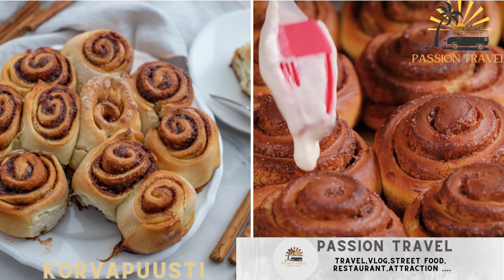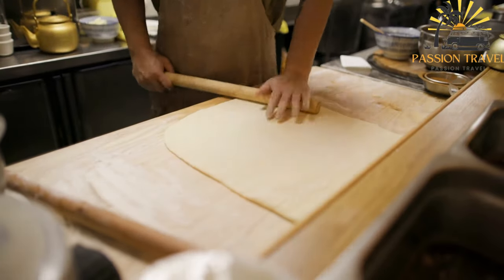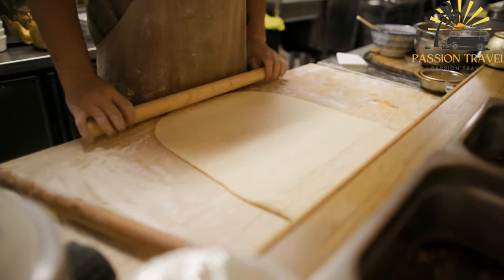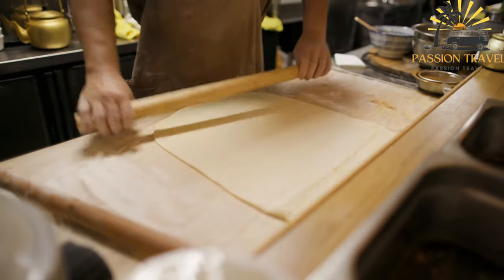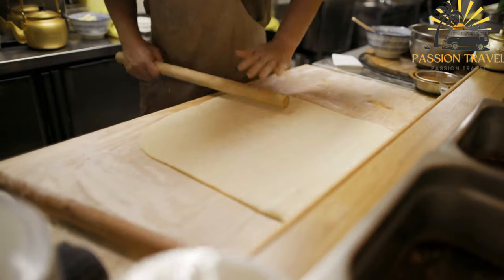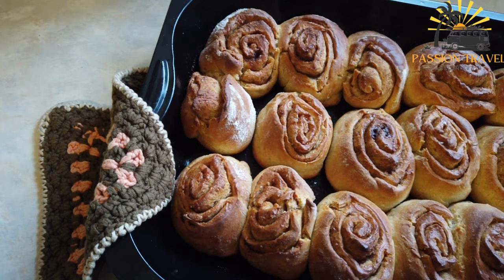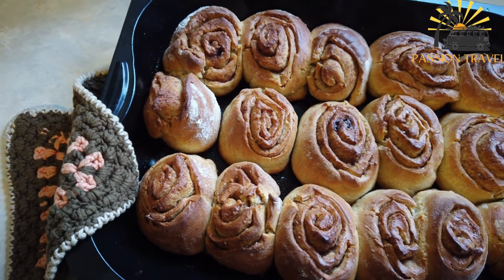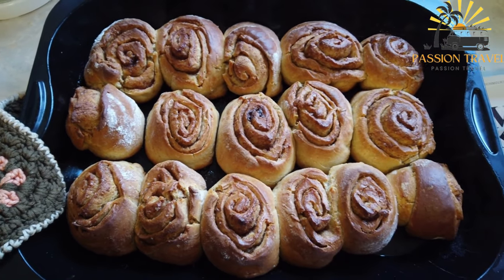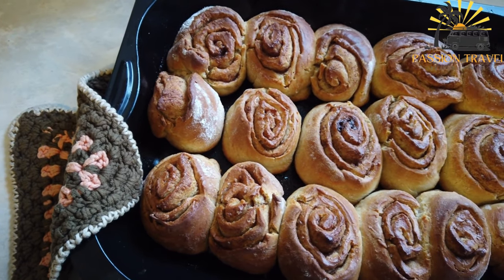Korvapusti is a traditional Finnish cinnamon roll, often served with coffee. The name translates to slapped ear in English, possibly referring to the shape of the pastry resembling an ear. Korvapusti is made from a sweet yeast dough flavored with ground cardamom. The dough is rolled out into a thin rectangle and spread with a mixture of butter, sugar, and cinnamon. It is then rolled up tightly and cut into individual slices, which are placed on a baking sheet with the spiral side facing up.